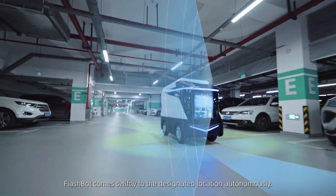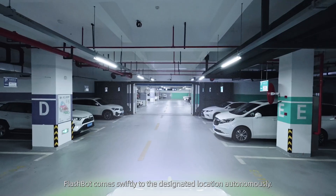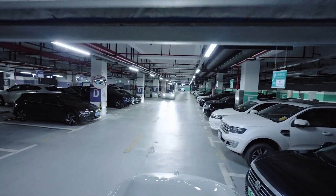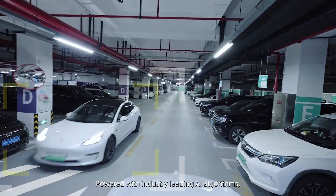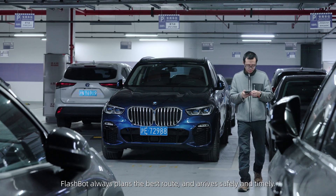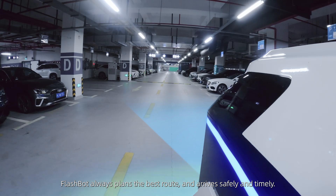Upon your summoning, FlashBot comes swiftly to the designated location autonomously. Powered with industry-leading AI algorithms and a safety-redundant system design, FlashBot always plans the best route and arrives safely and timely.